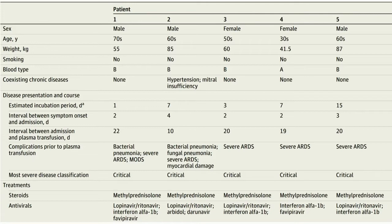Let's look at the characteristics of the patients. 3 were male and 2 were female. Patient 4 was in her 30s while the rest were 50 years or more. None were smokers. None had any comorbid disease except patient number 2, who had hypertension and mitral insufficiency. The interval between admission and plasma infusion was 20 days in all patients except patient 2, who received the plasma in 10 days.